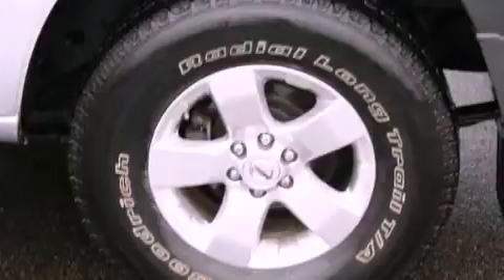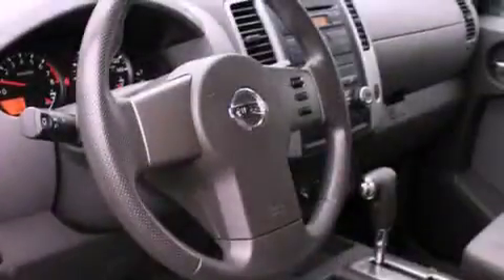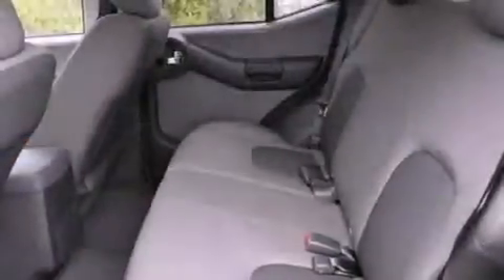All of the following features are included: alloy wheels, traction control and stability control systems, steering wheel mounted cruise control, a CD player, and running boards.